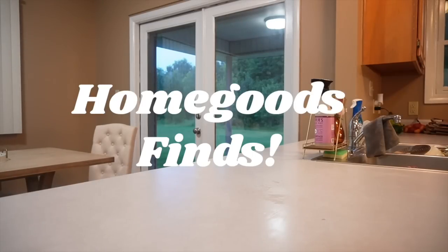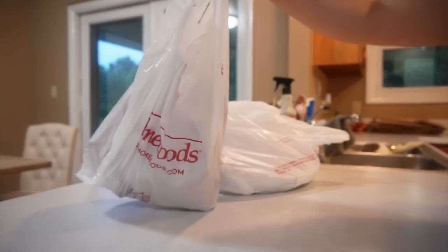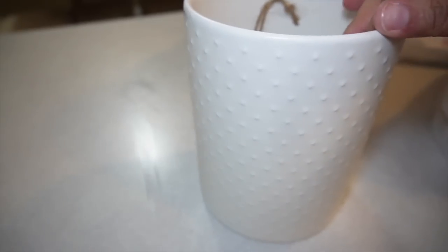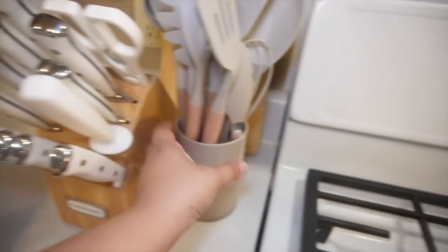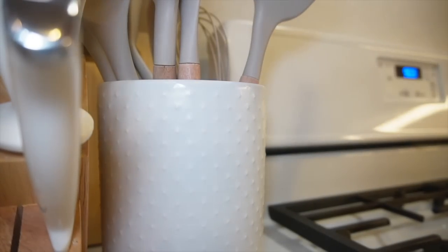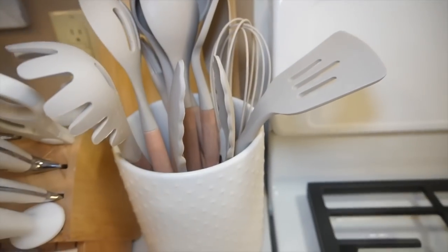Now I'm going to share what I found at HomeGoods because I was supposed to just go in and look, and I walked out with half the damn store. A lot of the stuff I picked up is for the doggy's room, but I did find some stuff for the house as well. First, I found this really cute little holder for my kitchen utensils because I was not a fan of what came with them. They definitely fit way cuter in here and I have more space in case I want to add anything.